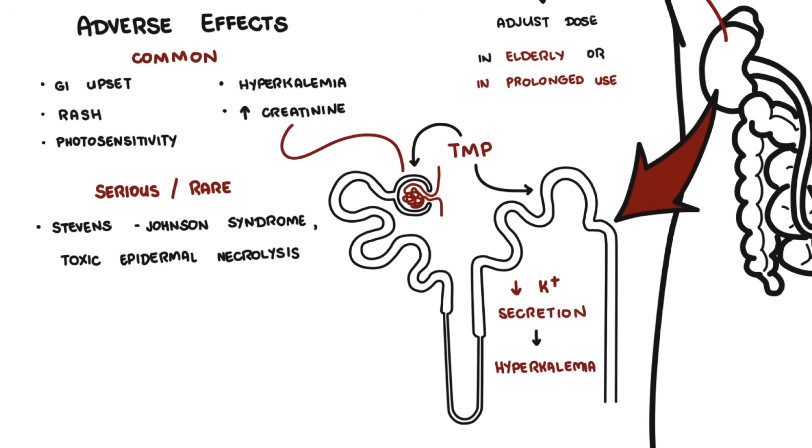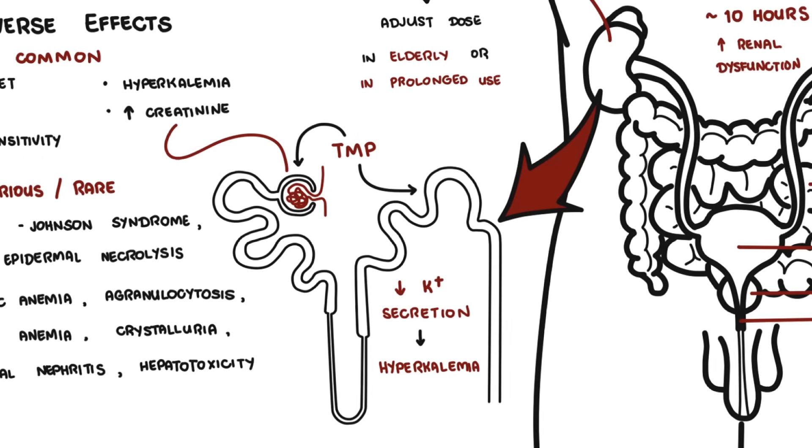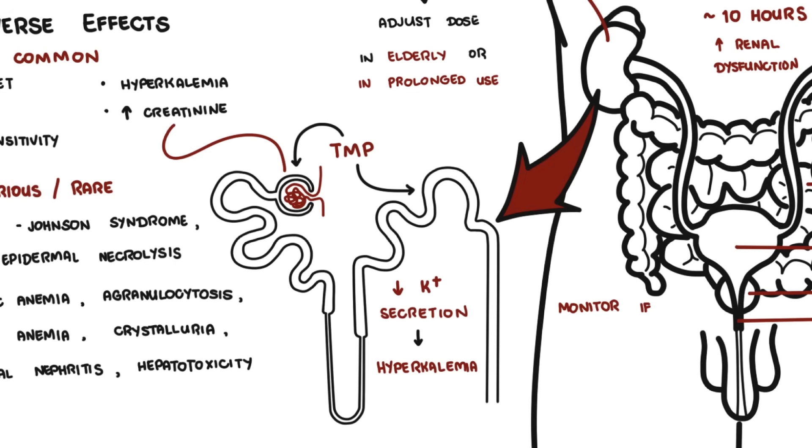Other serious and rare side effects include aplastic anemia, agranulocytosis, hemolytic anemia (especially in G6PD deficiency), crystalluria, interstitial nephritis, and hepatotoxicity. It is important to monitor potassium and renal function in the elderly or those on ACE inhibitors, angiotensin receptor blockers, or spironolactone, as there is a concerning association with sudden death, presumably due to cardiac dysarrhythmias from significant hyperkalemia.